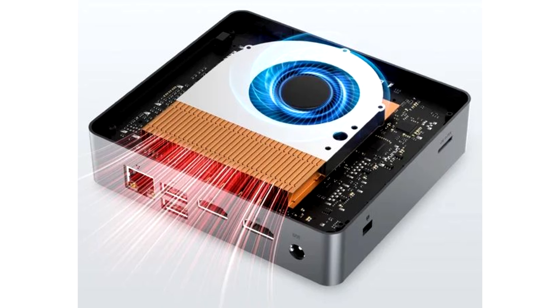Beyond being able to tell that the card has a triple fan cooling solution in a silver colored shroud, the only thing visible appears to be two RGB LED strips that run along the length of the card. And that's it.